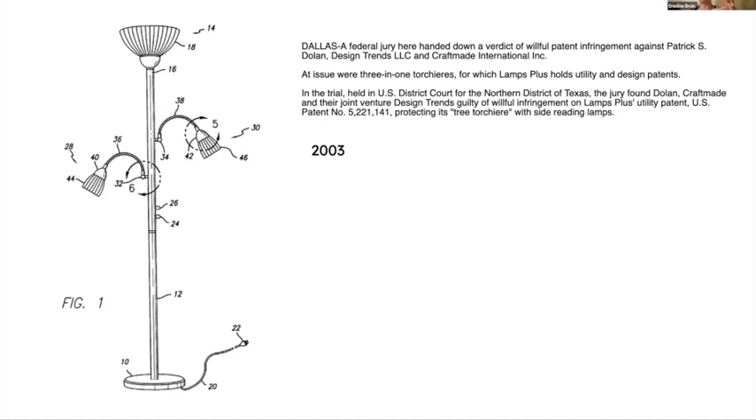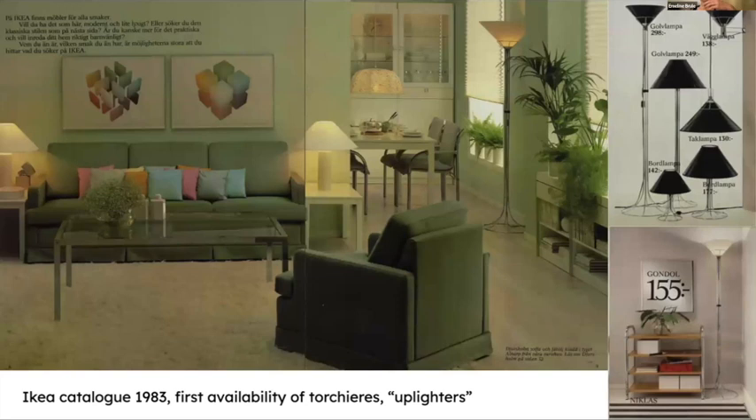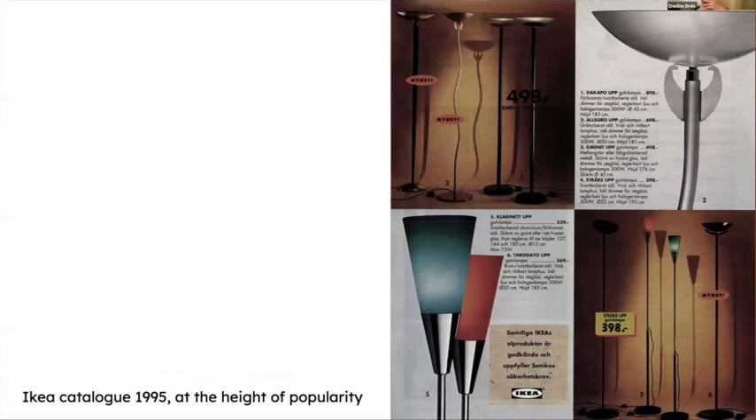Comparing to Europe, the first appearance of a torchiere in the IKEA catalogue — which is a good way to compare the US and European context since it's associated with modernist, simplified, and cheap design — is in 1983. They developed a range of designs in the mid-1990s when the uplighter was at the height of its fame, including some color variations. It's almost always their cheapest lighting design, and more design-only or more original variations could be sold at higher prices.